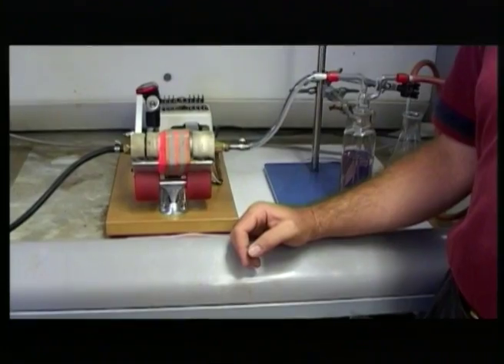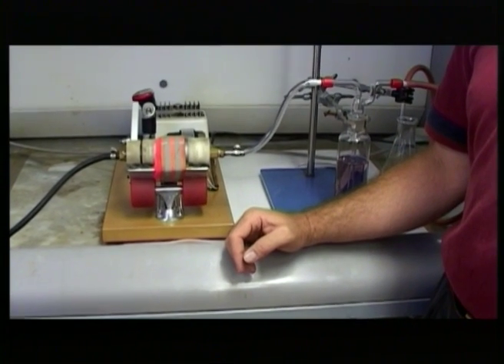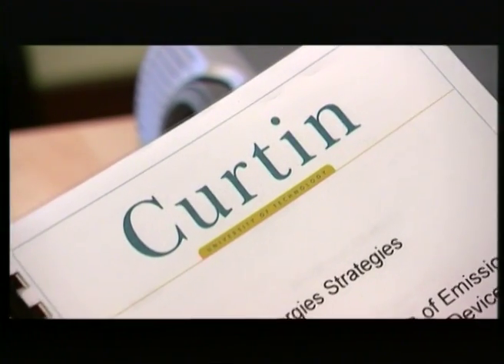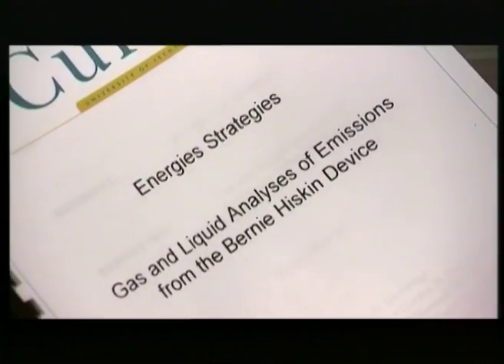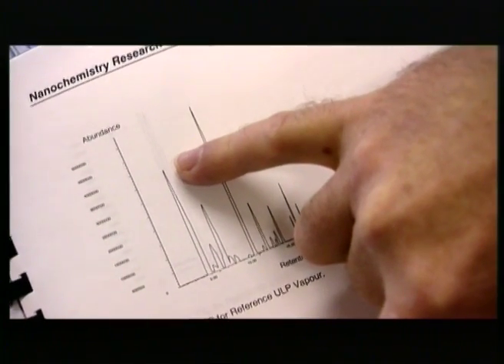What we're seeing is, as far as we're aware, previously unobserved, and as such we're calling it the Hiskins effect. The university named it after me. Curtin University has provided us with a very good starting point and it's definitely demonstrated beyond doubt that something is happening in the Hiskins device that improves the performance.